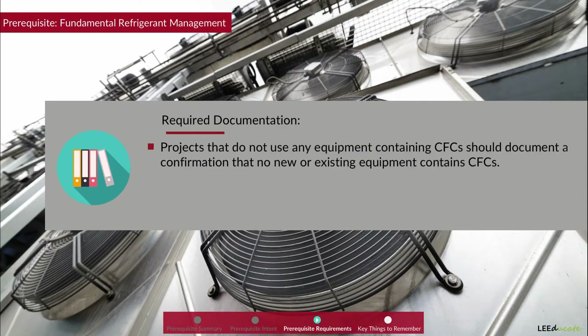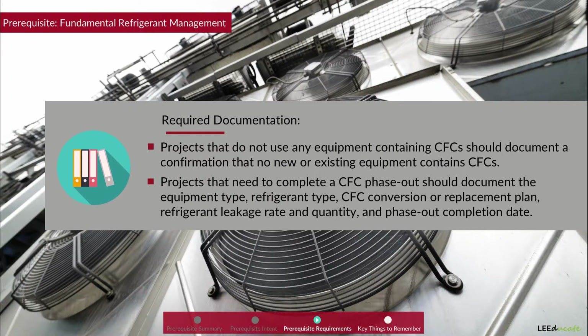Continuing with documentation: projects that do not use any equipment containing CFCs should document a confirmation that no new or existing equipment contains CFCs. Projects that need to complete a CFC phase-out should document the equipment type, refrigerant type, CFC conversion or replacement plan, refrigerant leakage rate and quantity, and phase-out completion date.